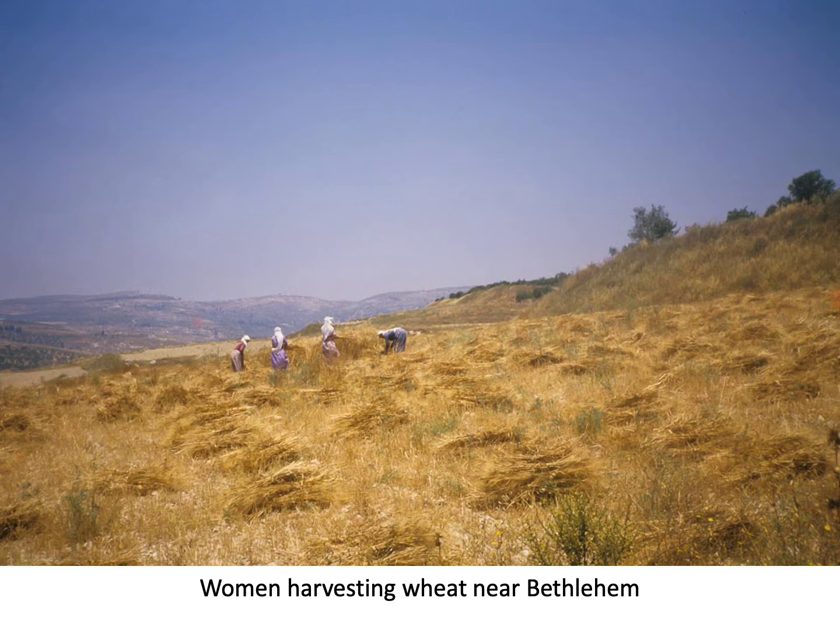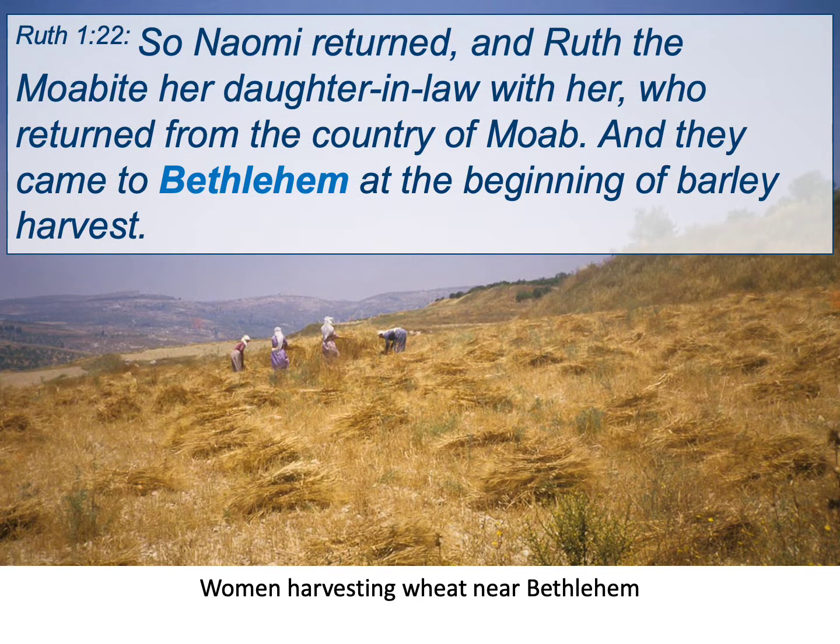Bethlehem takes center stage in the book of Ruth. Our second mention of Bethlehem comes in Ruth, where we learn that Naomi is from Bethlehem. Because of a famine in Israel, her husband and two sons move to Moab, where the sons marry Moabite women — which they weren't supposed to do. When the famine subsides, the husband and two sons have died. Ruth and Naomi return to Bethlehem. Ruth chapter 1 reads: 'In the days when the judges ruled, there was a famine in the land, and a man of Bethlehem in Judah went to sojourn in the country of Moab — he and his wife Naomi and his two sons Malchon and Chilion.' Eventually Ruth chapter 1:22 says they returned from Moab and came to Bethlehem at the beginning of the barley harvest.